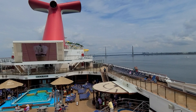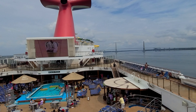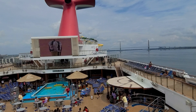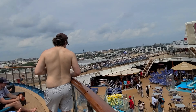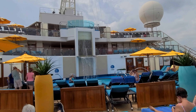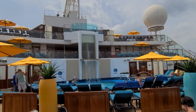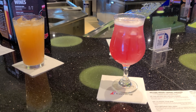Hey everybody, good morning — it is cruise day! We are in Charleston, a port we've never sailed out of on the Carnival Sunshine. We're going to show you everything we do on this four-night cruise: all the drinks, all the food, all the activities on board. Right now I'm really digging the adults-only area — this is a very unique thing on Carnival, and one of the only ships I think that has it. It's very nice.